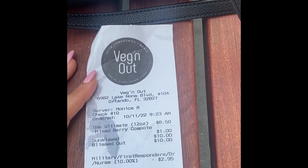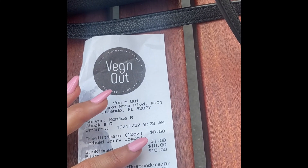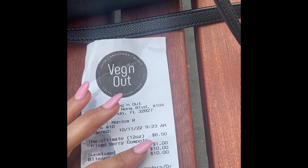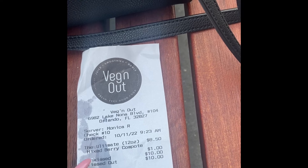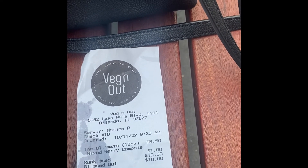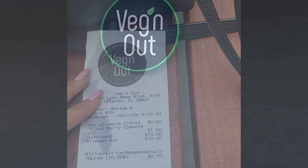Well, I hope everyone has a great rest of their day and I will see you soon. I'll let you know whatever good finds I find here in Orlando. If you're curious about the prices, my oatmeal bowl was $8.50 and I added granola which was $1.00. Our juice was $10.00 each, so I think that was a reasonable price. Thanks for watching — please remember to hit the like and subscribe buttons.